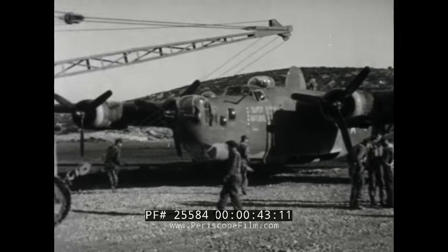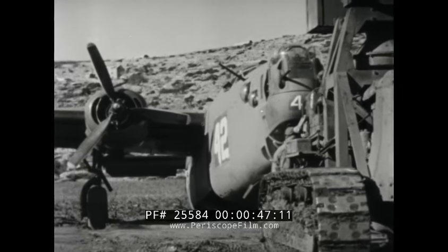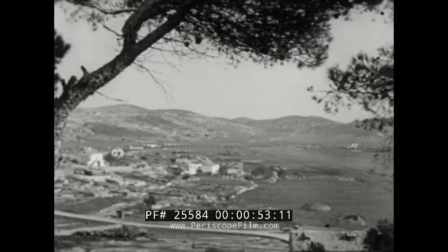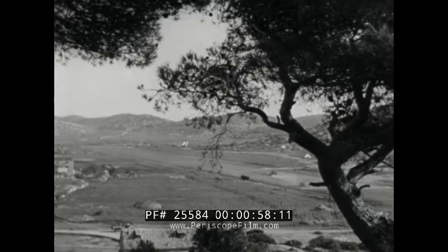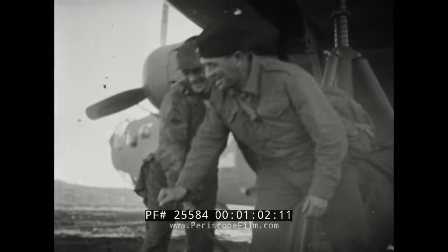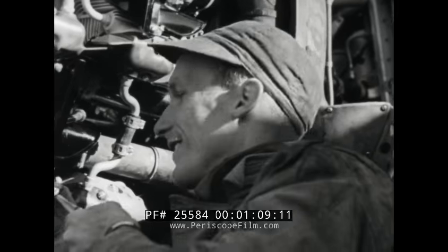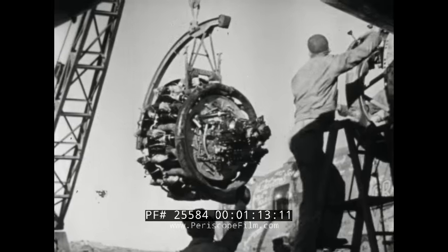A crane pulls the B-24 out of the mud for a tire change. During mission days, planes drop in over the peaceful countryside after having eluded heavy flak in raids on enemy territory. The grounded planes are given rapid service, ranging from minor repairs to a complete overhaul, including everything from patching up flak damage to a change of engines.